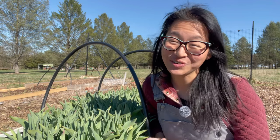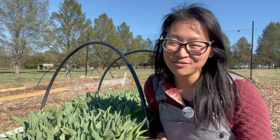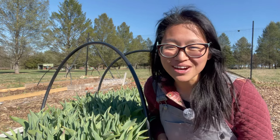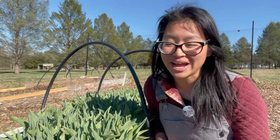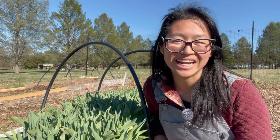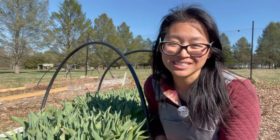Last night it got down to 27 degrees unexpectedly. We had a day full of rain and it was not supposed to drop that low. I had a wedding, we got home very very late, and I didn't even consider checking the weather and covering these tulips. When I woke up I saw frost outside, I ran out, and I discovered that all of these tulips had basically frozen solid.